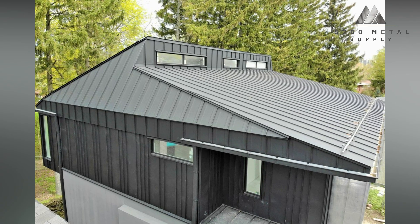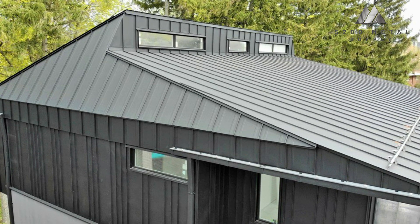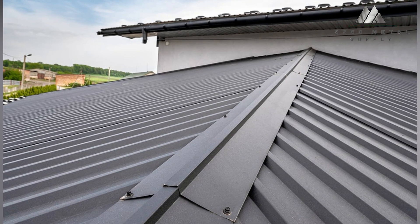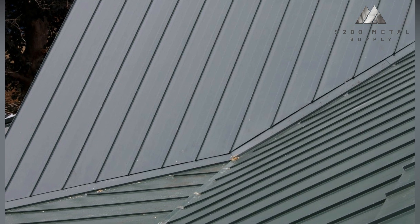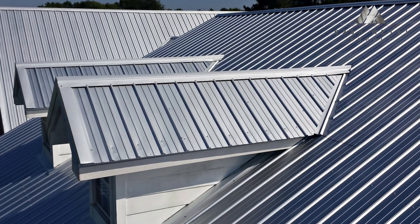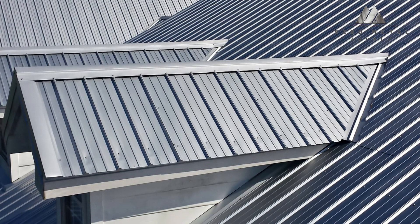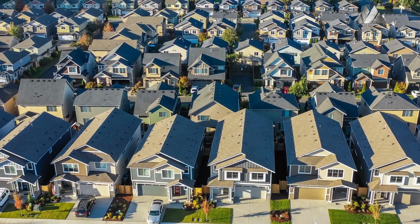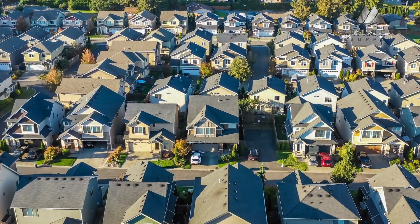The guarantees that manufacturers provide, particularly the weathertight warranties that guarantee their systems won't malfunction, are further safety for standing seam systems. Furthermore, the manufacturer is in charge of performing the necessary repairs if it does malfunction. Remember that only commercial installations are often eligible for weathertight warranties. Because of its contemporary and sleek appearance, standing seam is becoming more and more common in architectural applications. The metal in these panel systems can be practically any color, including bespoke hues, to fit your building in addition to the sleek, straight lines they give.